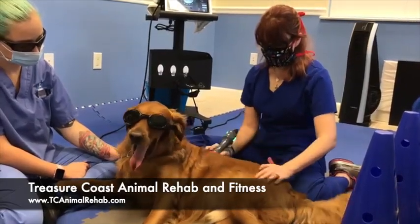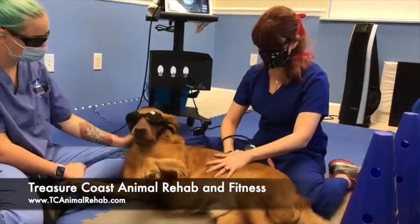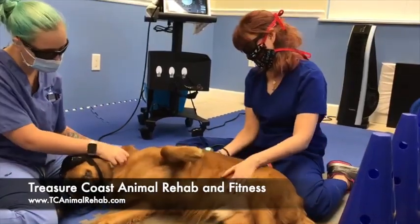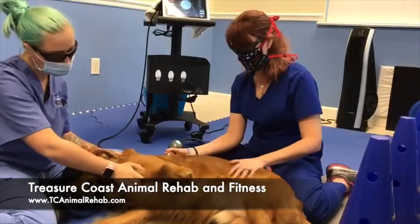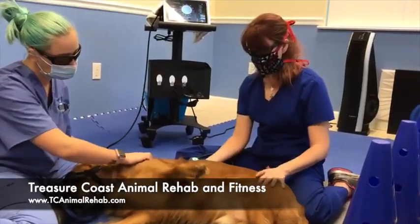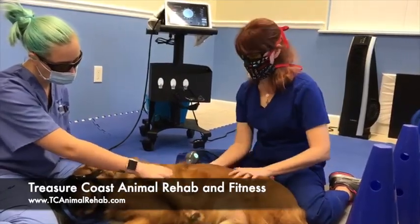The other nice thing about laser is it works great for cats — it's a great tool for pain in cats. This is one of the nice pain management options we have available here at Treasure Coast Animal Rehab. Please feel free to DM us, call us, or email us with any questions or concerns.